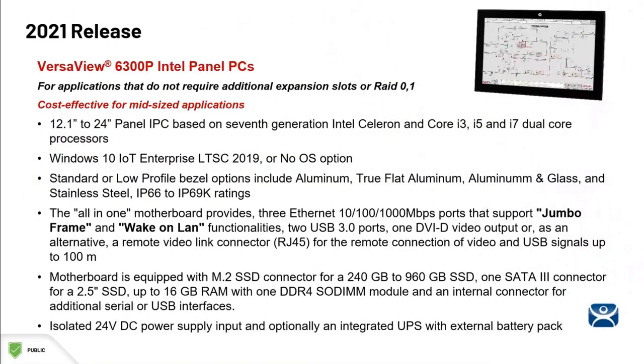These PCs are for your mid-sized applications that don't require additional expansion slots or RAID functionality. They come in eight different sizes with multiple processor options. They can be delivered with Windows 10 IoT Enterprise or no operating system at all. These will seamlessly integrate with FactoryTalk View or ThinManager.